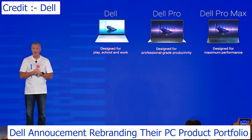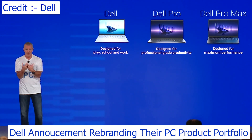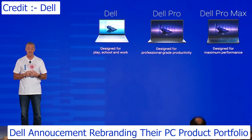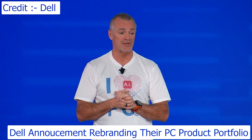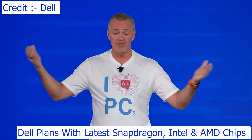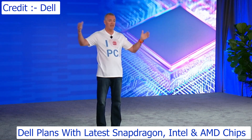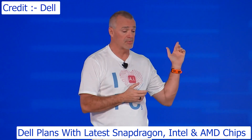It's derived from our product strategy. You can look for us to take this nomenclature — this simple, clear, concise way to describe what we're doing — and present our products to our customers. We will add to our already large Intel portfolio Lunar Lake and Arrow Lake, extending AI PCs. We will add Strix and Kraken AMD processors — AI processors — to our AI portfolio in the Dell and Dell Pro brands.